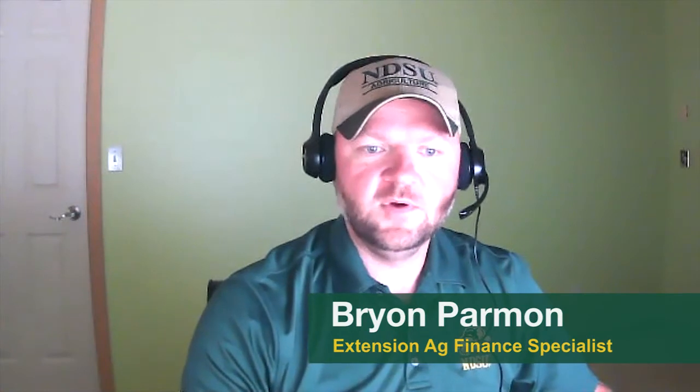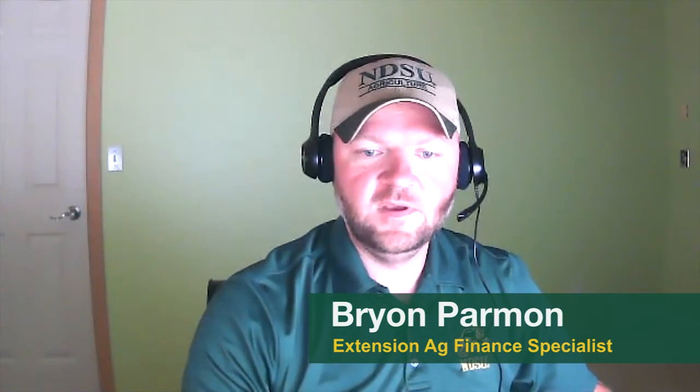Hello, everyone. My name is Brian Parman. I'm the North Dakota State University Agricultural Finance Specialist, and today I'm going to do a video on North Dakota cattle production costs and budgeting, and talk a little bit about the advantages to backgrounding heifers at the end.